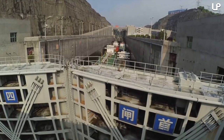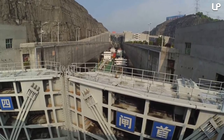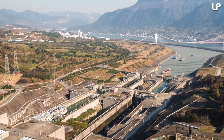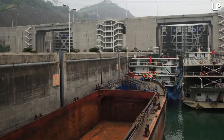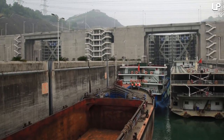The contraption takes ships from departure to destination in just 30 to 40 minutes, which represents a huge improvement from the previous three hours it took for ships to navigate the dam. The new lift means that the dam is now capable of shipping a further 6 million tons of goods each year.